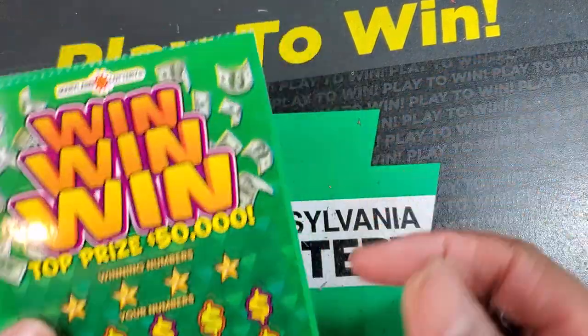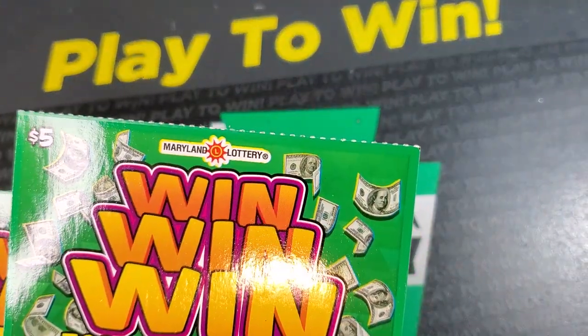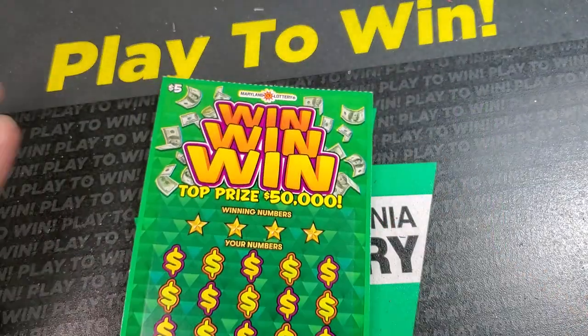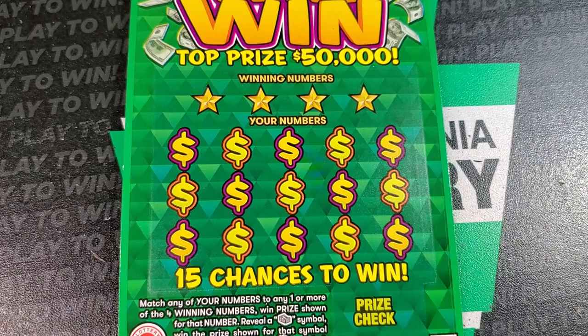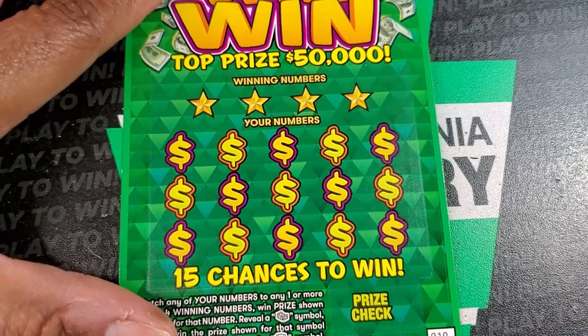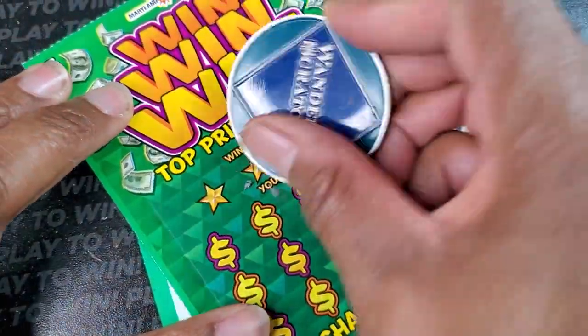Welcome back, guys. We've got a four-pack of the new Win-Win tickets — tickets 10 through 13. Today we need a master winning number; it's a stack of cash with a win symbol. Odds on these are 1 in 3.90. We'll use the Wondering Scratcher coin today.